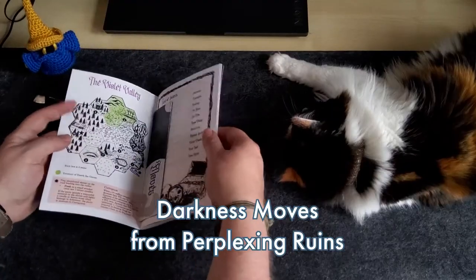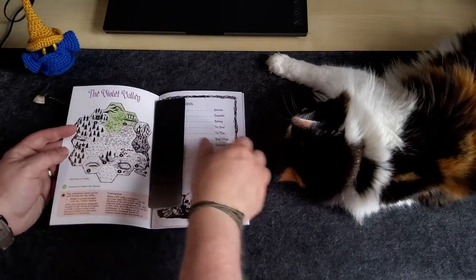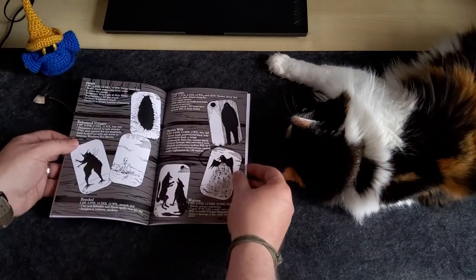Today I'm having a look at Darkness Moves from Perplexing Ruins, a level 1-3 adventure for Cairn from Yohei Gal, which is a streamlined OSR tabletop roleplaying game based on Knave and Into the Odd.